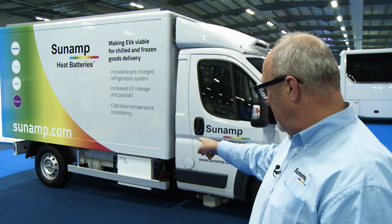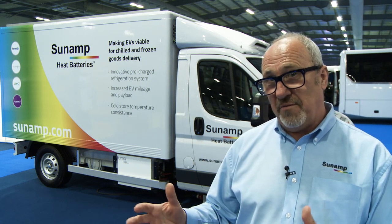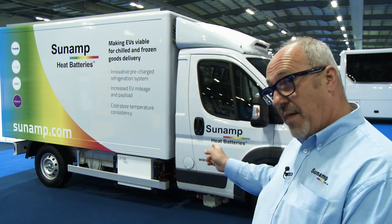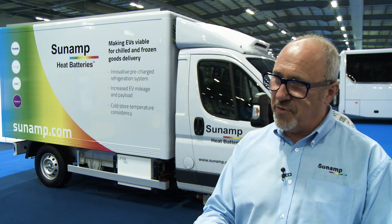What we've done here is taken the residential heating technology and put it onto the vehicle. That device on the side holds about five kilowatt-hours of heat. When the driver demands heat, he's getting it from that battery mounted on the side of the vehicle, which has been charged by connecting it into the grid to create the heat.